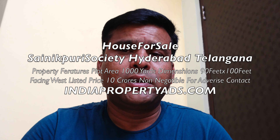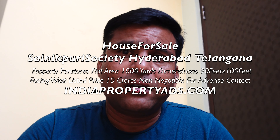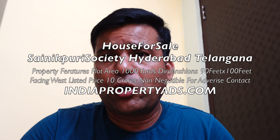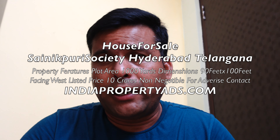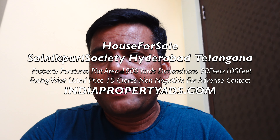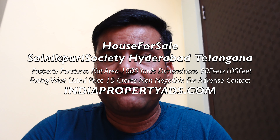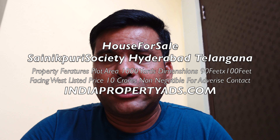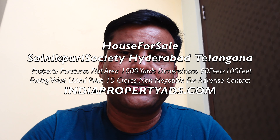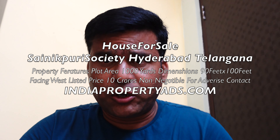Hi, welcome to India Property Arts. This is Ghanshyam. I'd like to take a tour today of Sainipuri property. The plot size is 1,000 square yards. The dimensions are 90 feet on the front side and 100 feet on the length side. This is a square property — there's no irregularity.